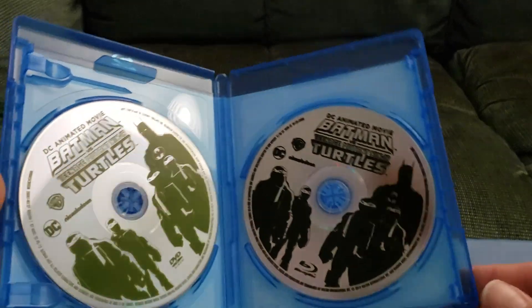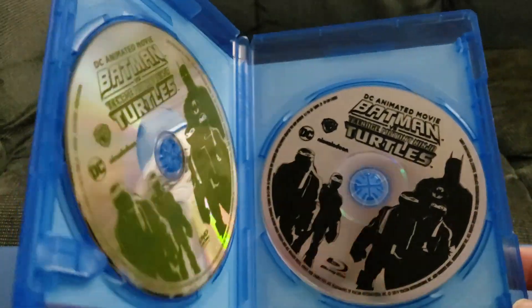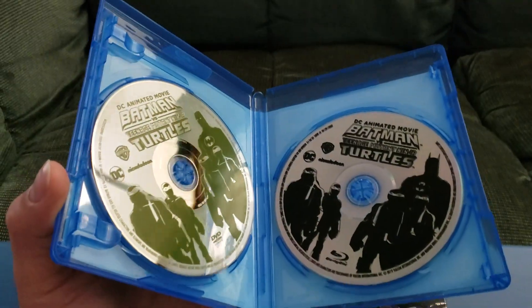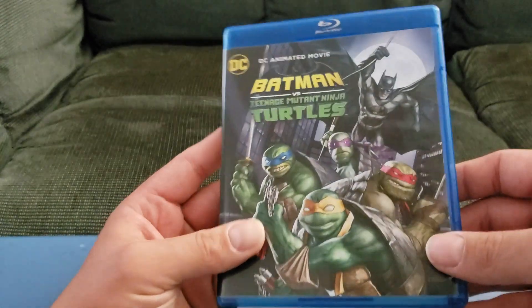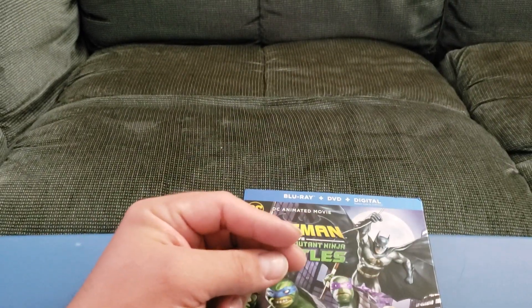Pretty awesome. I'm excited to watch this. I've heard a lot of good reviews, and I'm really excited for the other Batman movie as well. Just a quick unboxing. Let me know if you guys have seen this movie, let me know if you guys liked it, and let me know what you guys think. We'll see you next vid.